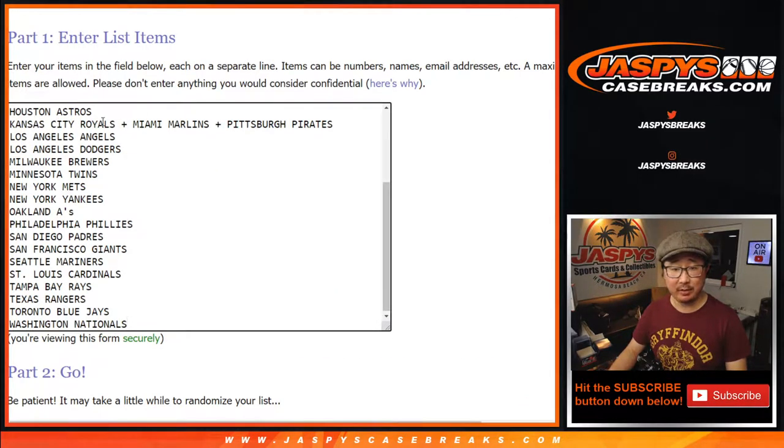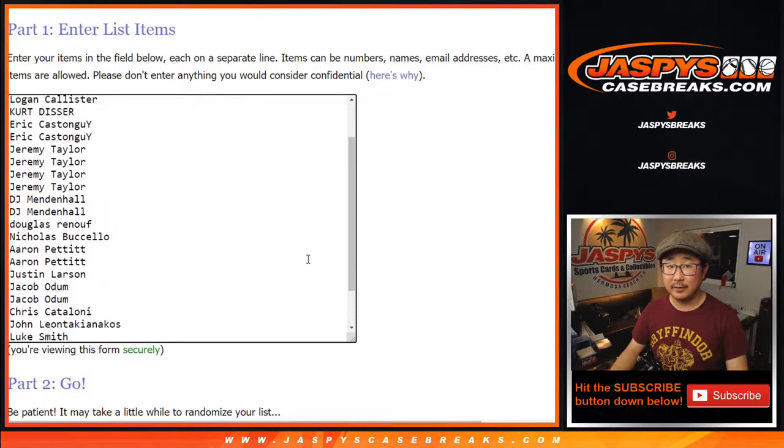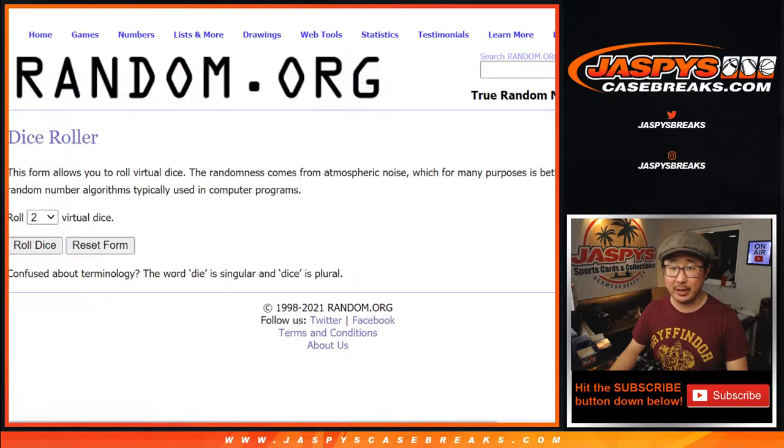We got a combo team right here — Royals, Marlins, and Pirates comboed up together to make 28 spots total. Big thanks everyone here for getting into the action. I really appreciate it. Let's roll it.